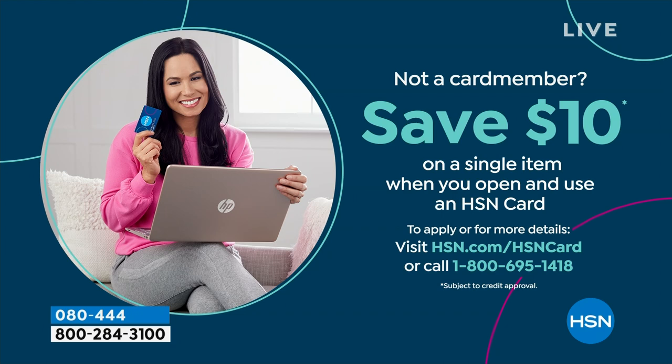Shopping at HSN, we make it really easy and affordable. You can even save $10 on a single item when you open and use a brand new HSN card. Visit hsn.com/HSNcard for all of the details.